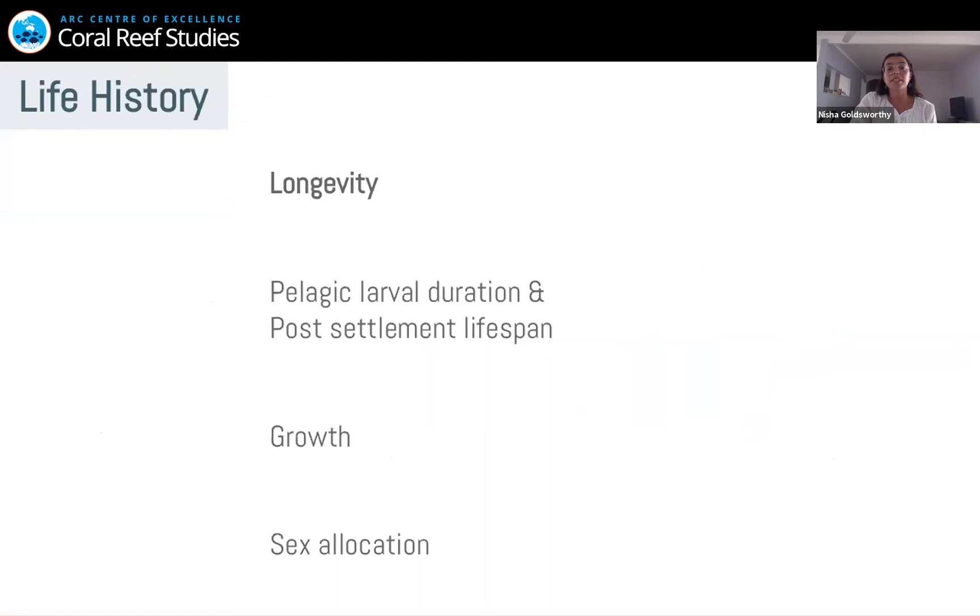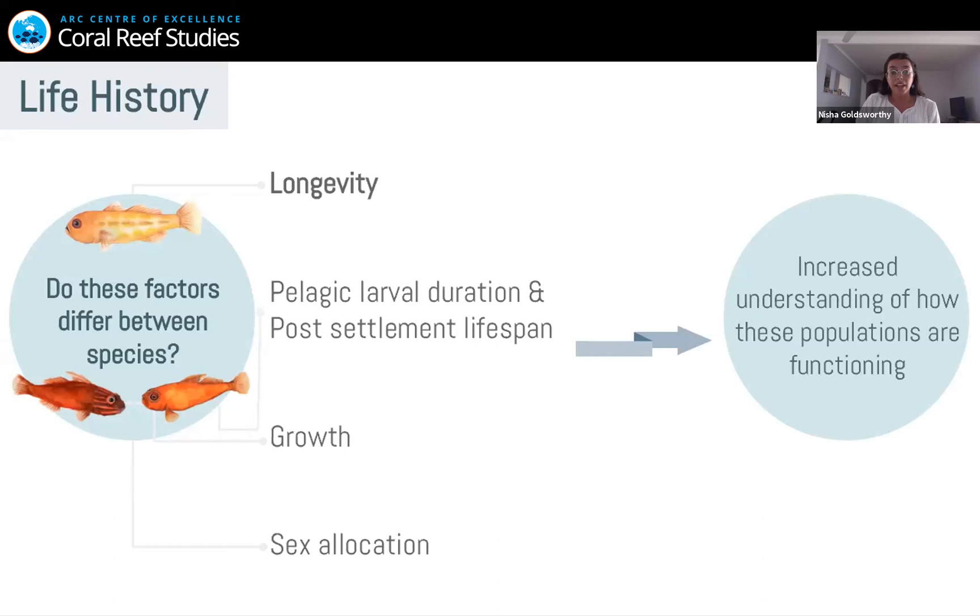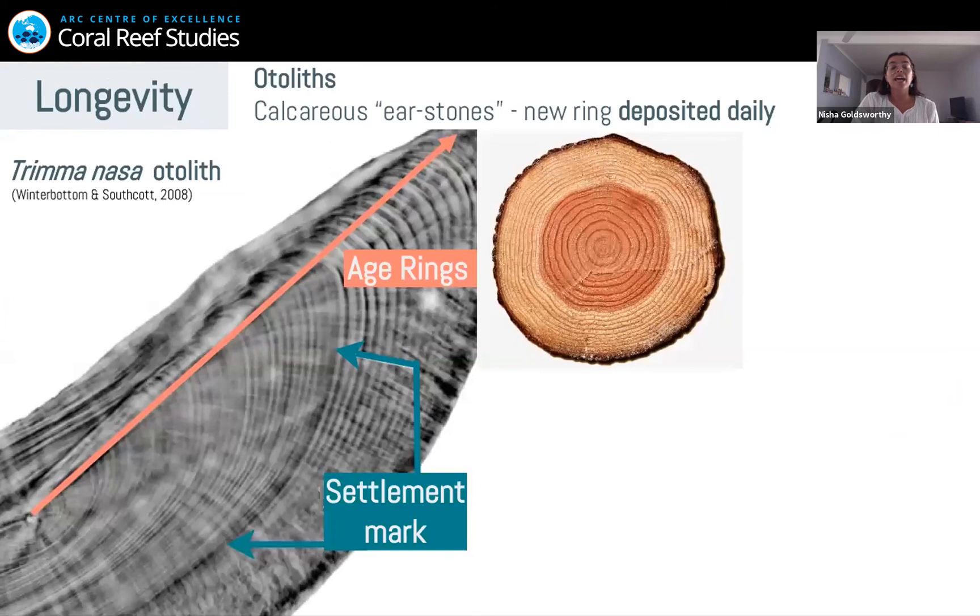Now I'm going to talk about their life history — specifically their longevity, but also their pelagic larval duration, post-settlement lifespan, growth, and sex allocation. By understanding these, we hope to understand how their populations are actually functioning. And again, we're going to ask: do these factors differ between species, and can we provide possible reasons why?